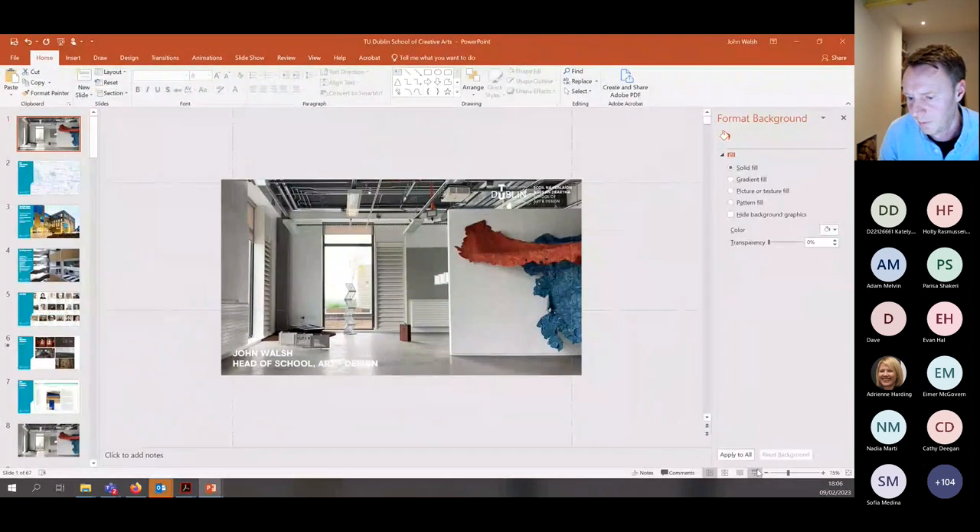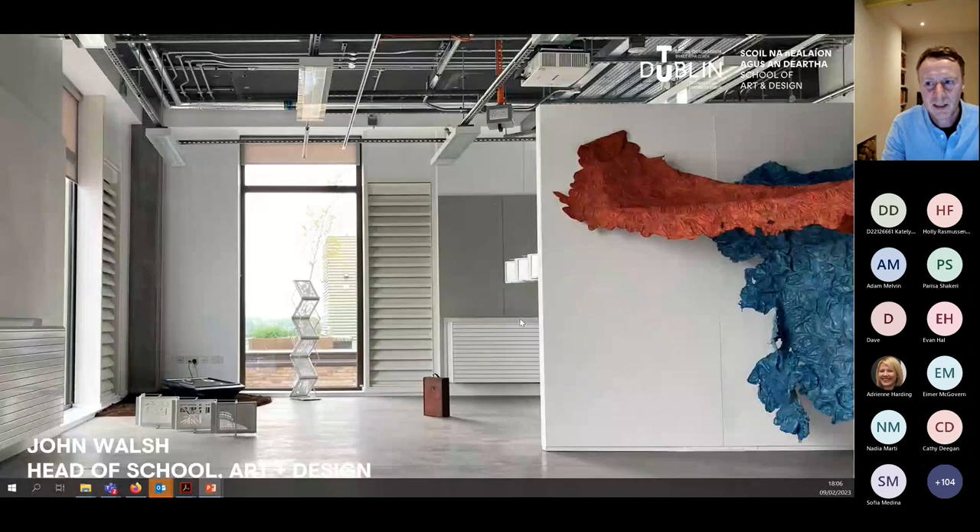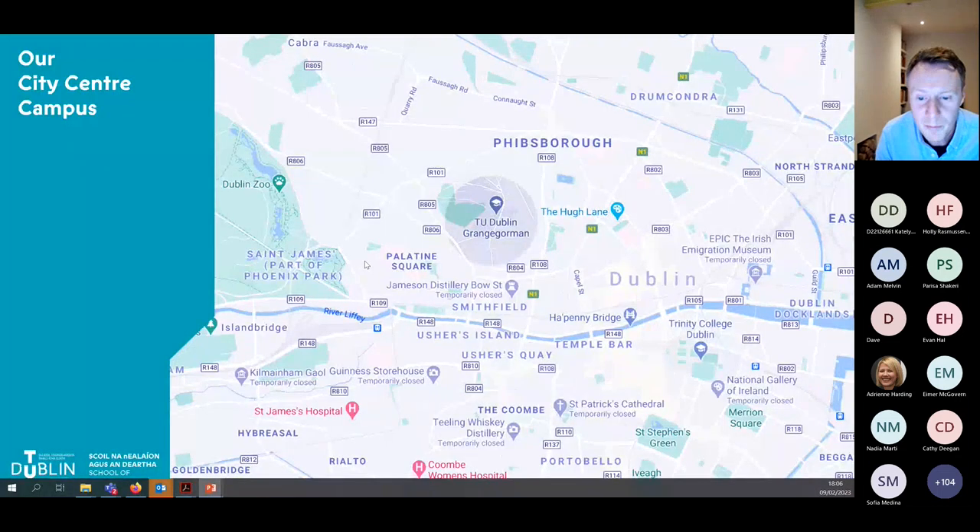Before we get into the portfolio presentation, I want to give you a little bit of context about the School of Art and Design. We're based on our TU Dublin city centre campus at Grangegorman, about a 15-minute walk from O'Connell Street. We have open days coming up and a graduate exhibition on the 1st of June — great opportunities to come and talk to staff.